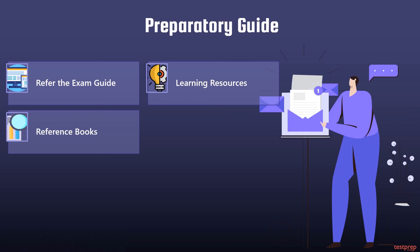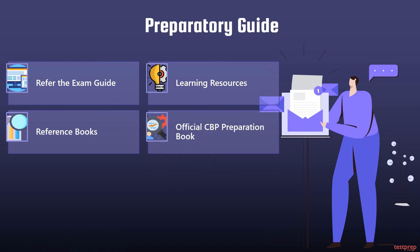Three: reference books. Searching for the right study material has always been a difficult and tedious task, but there are an ample number of books available for the CBP examination. Four: official CBP preparation book. You can also refer to the official CBP preparation book, which will help you understand the topics and concepts very well.